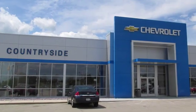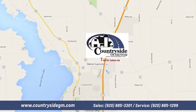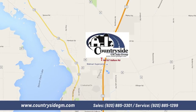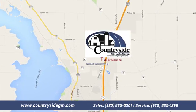Test drive it today. Stop by Countryside GM Auto Group in Beaver Dam today. We're located at North 8167 Kellum Road in Beaver Dam, Wisconsin, across the highway from Super Walmart.